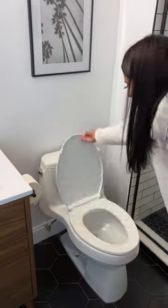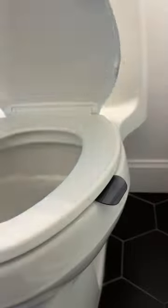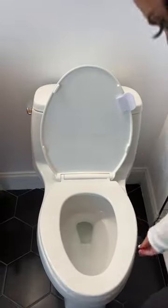Bathroom gadgets you might need. First, these are toilet tabs. They easily stick onto each toilet seat so you can lift them easily without jamming your fingers between the yucky seats or loudly slamming it.